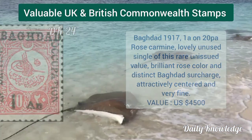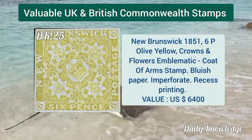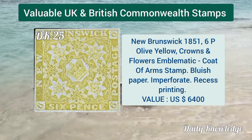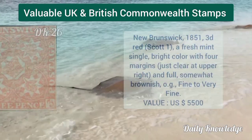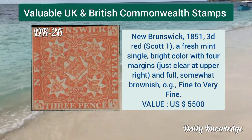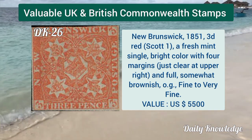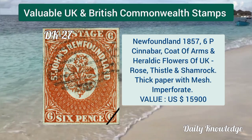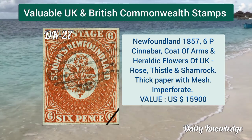New Brunswick 1851, six penny olive yellow, crowns and flowers emblematic coat of arms. New Brunswick 1851, 3d red, fresh mint single with bright color and four margins, original gum.